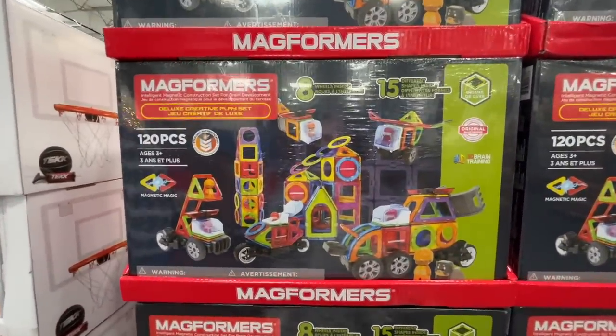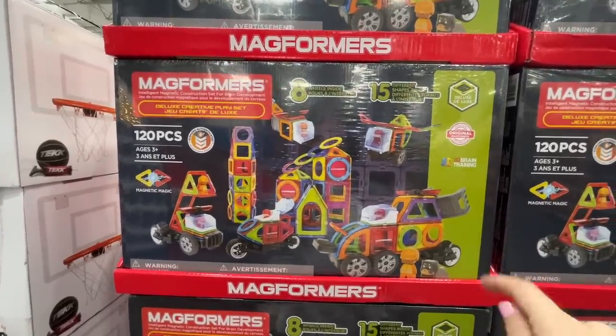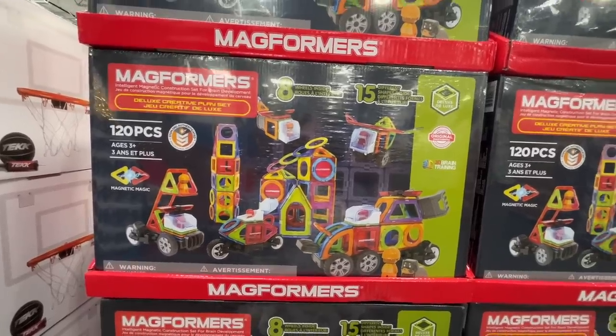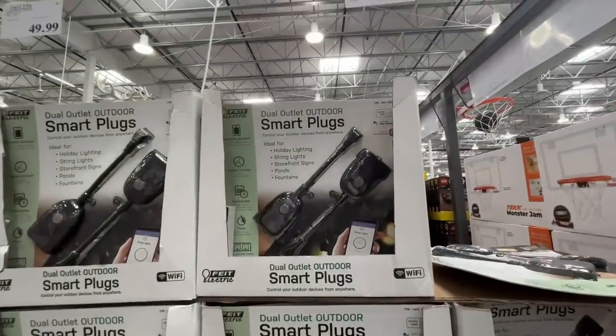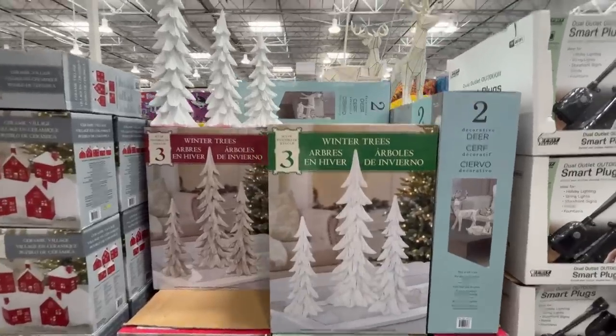These Magformers — one of the best gifts I've ever gotten. My kids love them so much. Normally $100, here on sale for $79.99 — expires November 6th, but they've always got sales popping up. Also, dual outlet outdoor smart plugs for $23, normally $30.